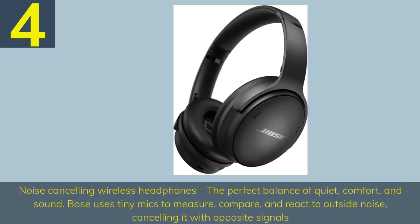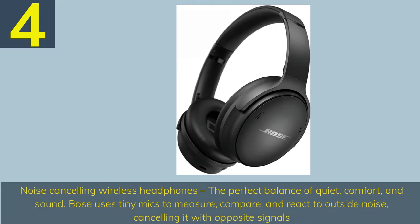Number 4: Noise Cancelling Wireless Headphones — the perfect balance of quiet, comfort, and sound. Bose uses tiny mics to measure, compare, and react to outside noise, cancelling it with opposite signals.